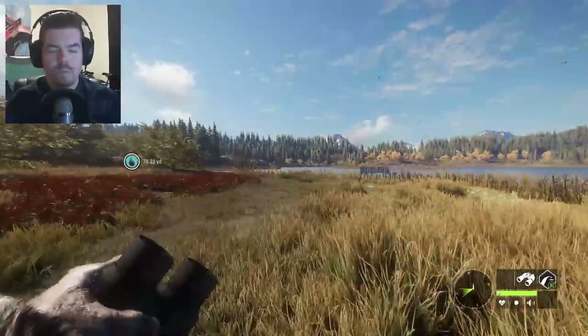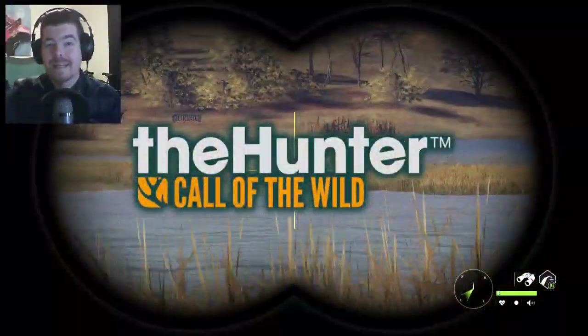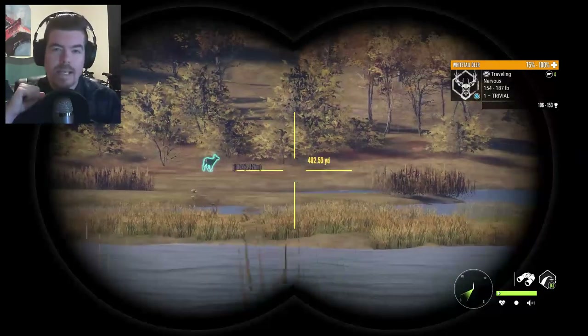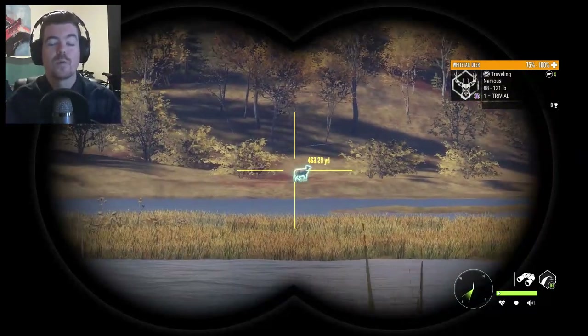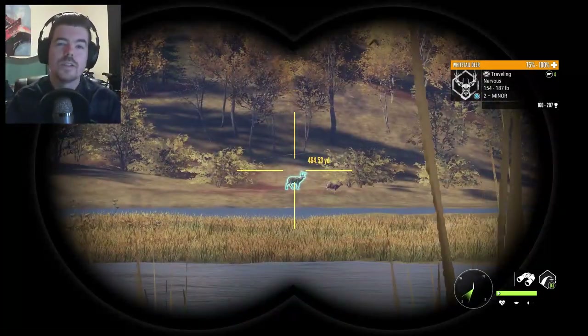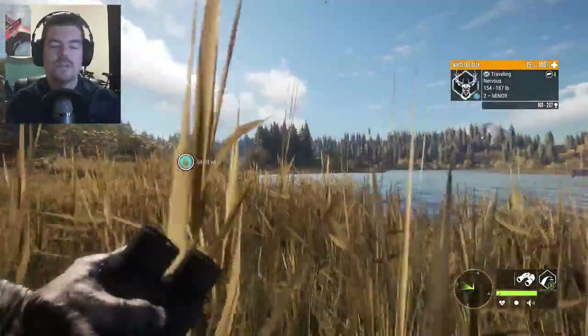What is up guys? Welcome back to the channel. Today we're back out in Lake Lakes with some stream highlights from yesterday. We found our first ever Diamond Coyote — first ever Night Legendary I've ever seen. We weren't even hunting them. We were looking for Whitetail and this thing just popped out of nowhere. It was the craziest thing. I am so stoked to share the footage with you guys. I hope you guys enjoy this video.